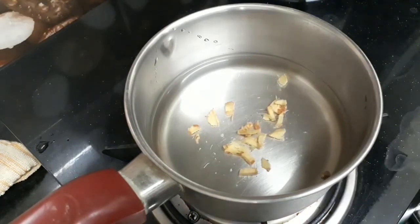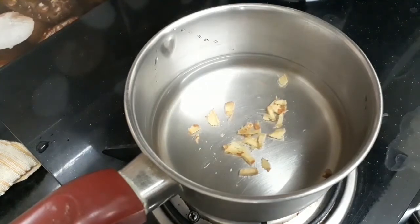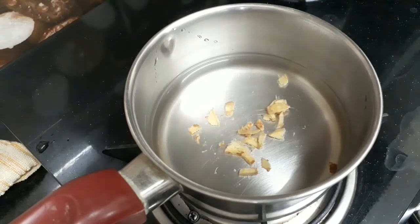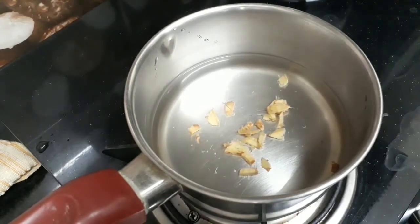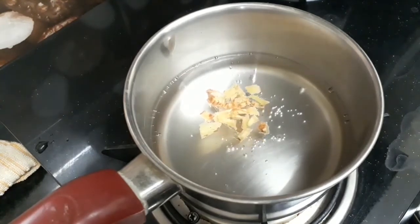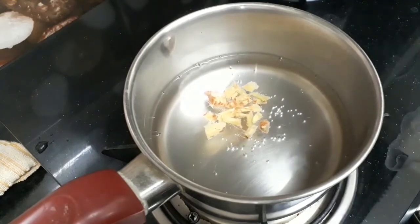Now boil this for at least 5 minutes so that all the ginger infusion will go into your tea. This helps in digestion and it promotes weight loss. Ginger will help you in anti-aging. It clears blemishes and acne, and it also reduces white scars and tones your skin.